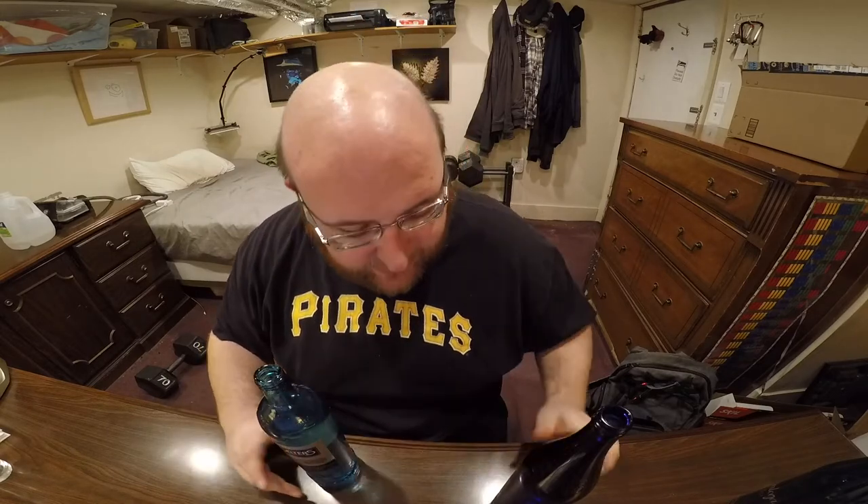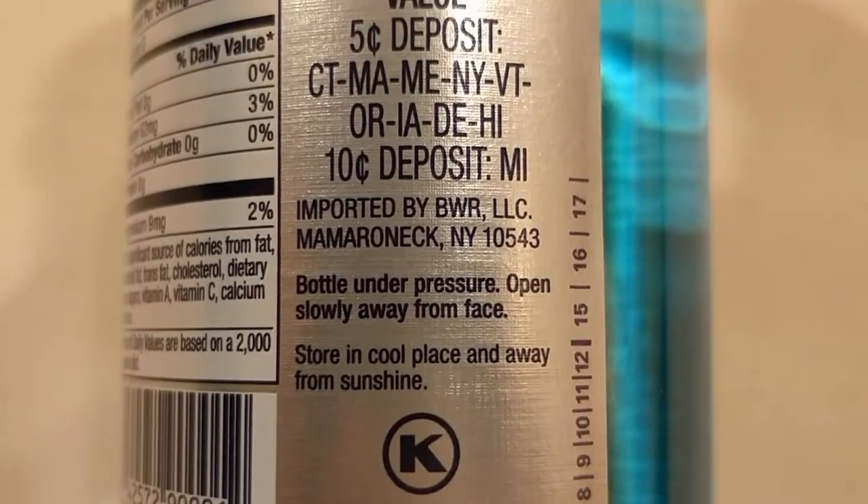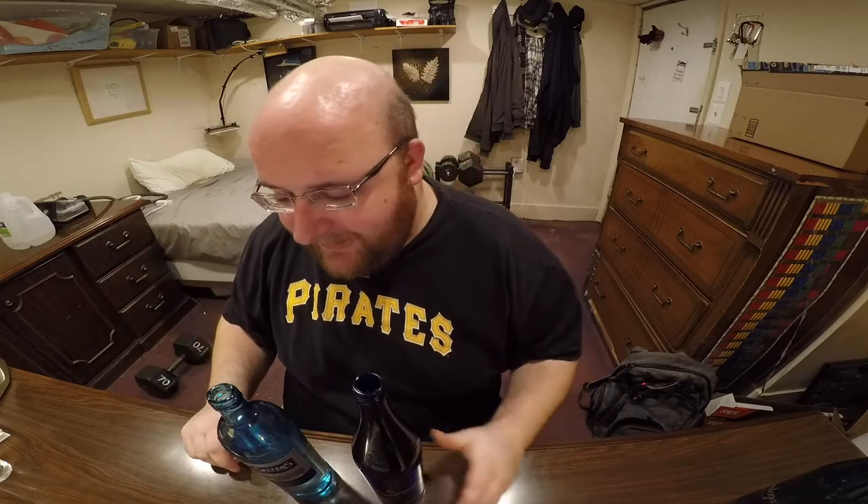I should let you guys know that I bought both of these about five or six months ago. They've been sitting over there for a long time, so that might affect their carbonation — maybe they're less carbonated now. This one, the Selters, actually warns you: it says don't face it towards your eyes when you open it because it's under pressure. They warn you to have it facing away from you, so the lid doesn't shoot into your eyeball.